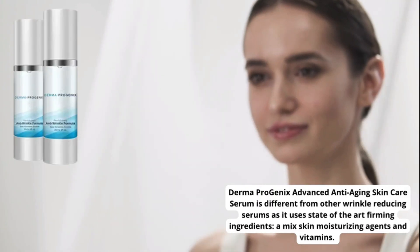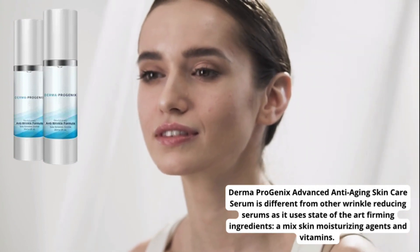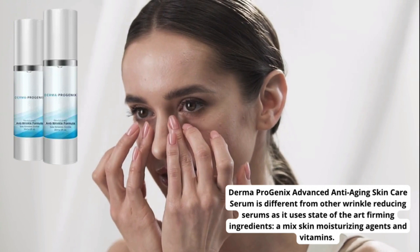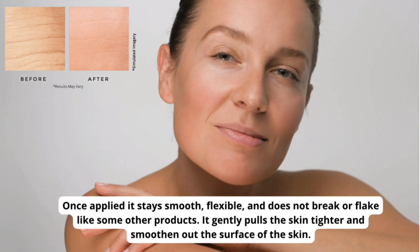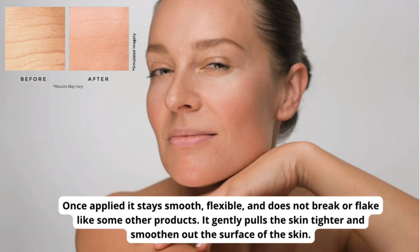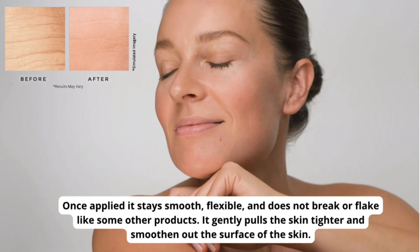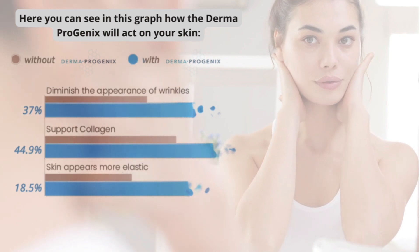Derma Progenics Advanced Anti-Aging Skin Care Serum is different from other wrinkle-reducing serums as it uses state-of-the-art firming ingredients, a mix of skin moisturizing agents and vitamins. Once applied, it stays smooth and flexible, and does not break or flake like some other products. It gently pulls the skin tighter and smooths out the surface of the skin. Here you can see in this graph how Derma Progenics will act on your skin.